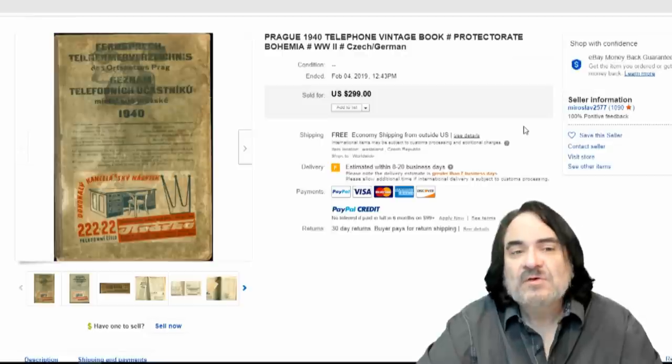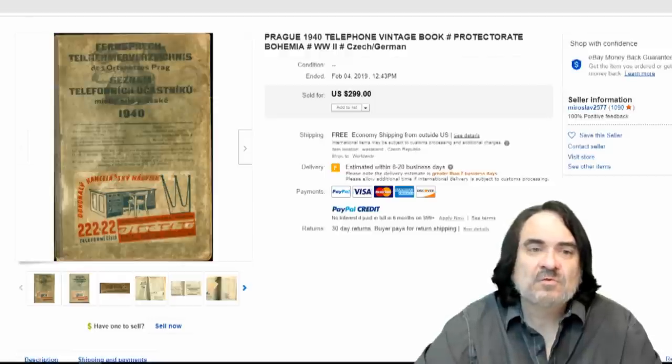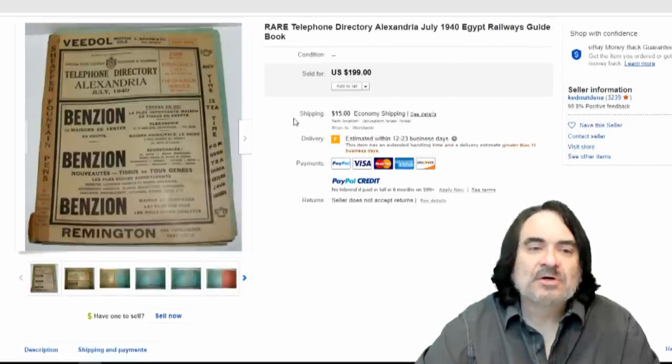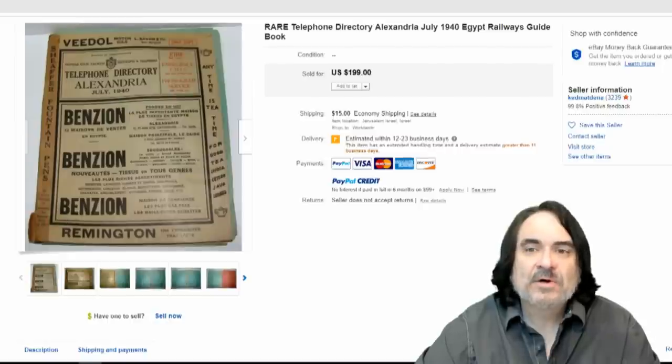You'll find these from overseas many times, but a lot of people brought these back after World War II. So you will find some foreign ones over here. Here's just another example — Egypt Railways Guidebook. It has telephone numbers and the whole works for all of the generalized area of Alexandria. $200 on this one.